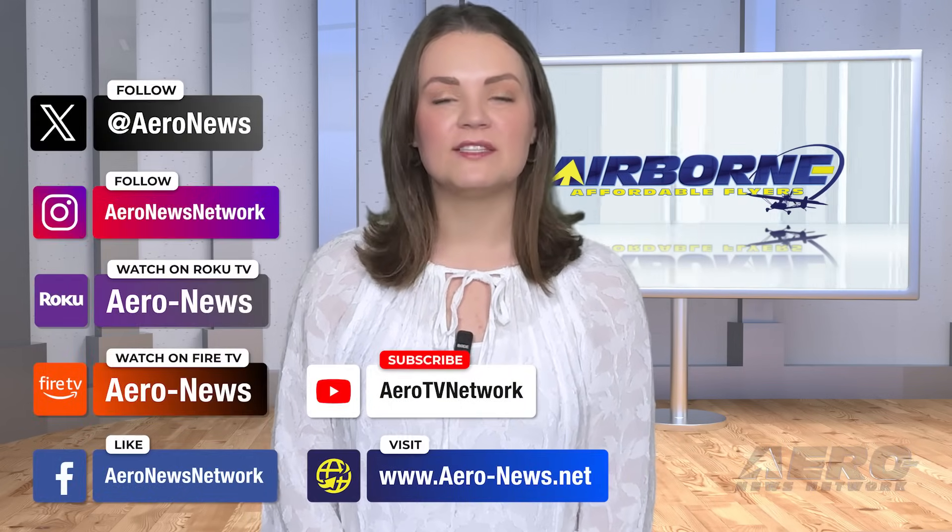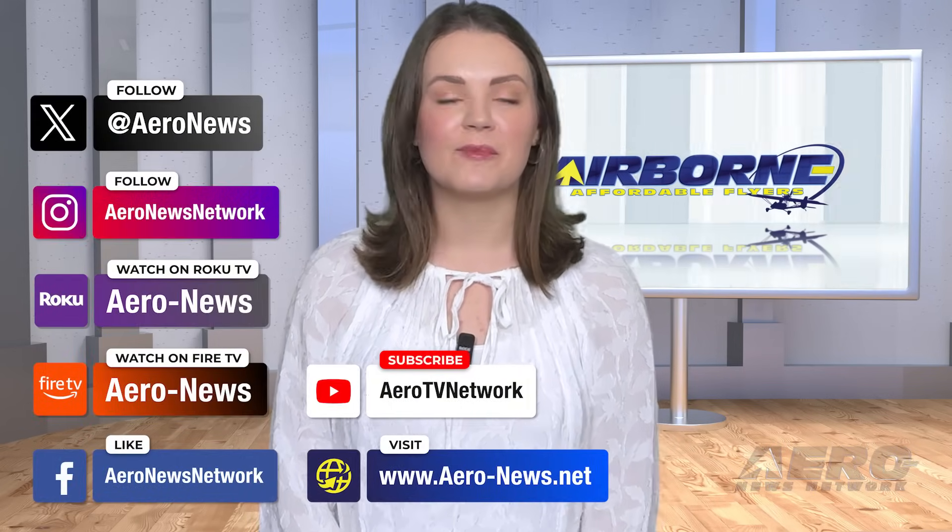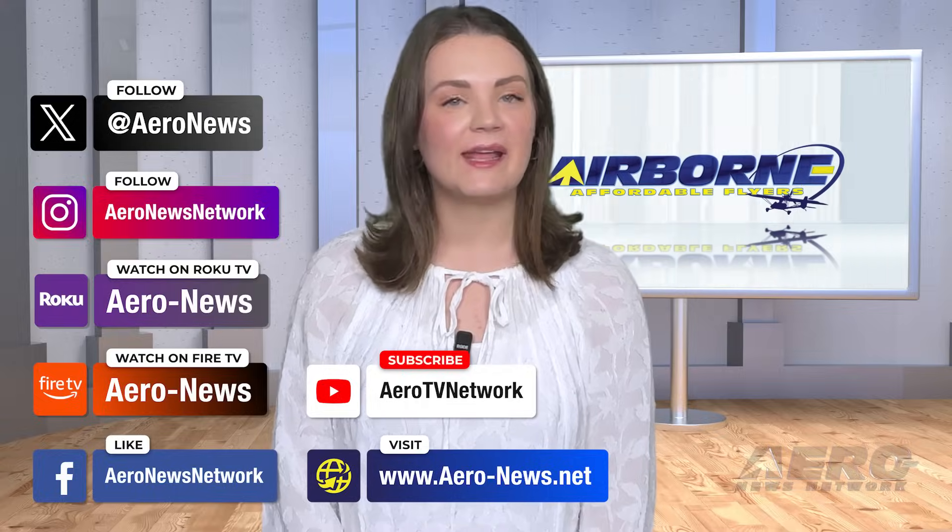And that's our show for today. You can catch episodes of Airborne on YouTube, Roku, or Fire TV — just search for Aero News or Airborne — and don't forget to follow us on social media. Thanks for watching.